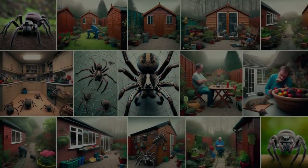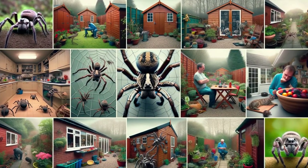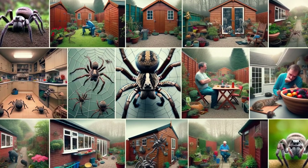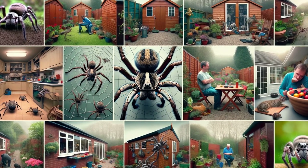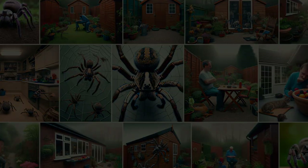Despite their ominous name and fearsome reputation, wolf spiders are generally benign towards humans. They may even be considered allies in our gardens and farms. Encounters with them are common, but they pose no significant threat. Understanding and respecting these creatures can lead to a harmonious coexistence, where fear is replaced by fascination.